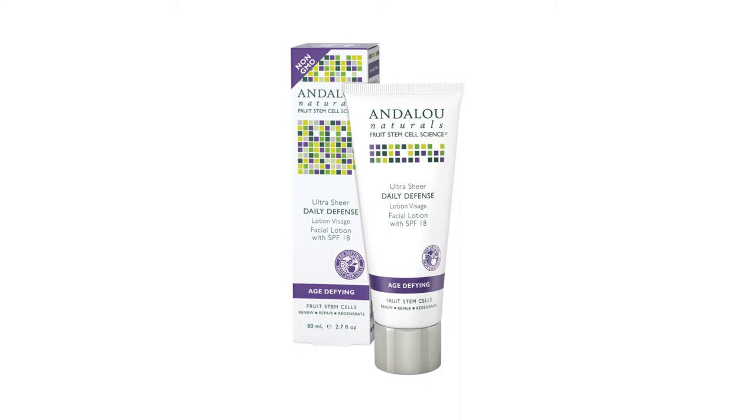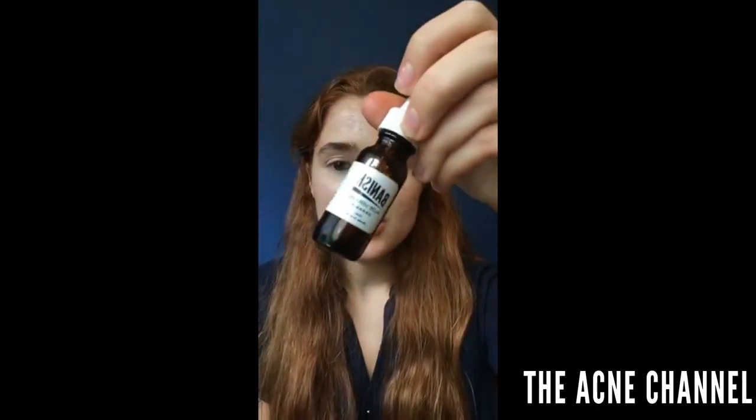To moisturize, I use a couple different things. Everything I'm mentioning is non-toxic — none of it messes with your hormones, none of it has carcinogens. During the day I use the Andalou Naturals Ultra Sheer Daily Defense Lotion, age-defying. It's a lightweight lotion that doesn't make my face greasy and has fruit stem cells and bioactive complex to defend against UV and environmental damage. I've been using this for years. If I'm feeling a little dry, I'll use a few drops of the Banish aloe vera oil, which helps with redness, texture, and gives a nice glow.